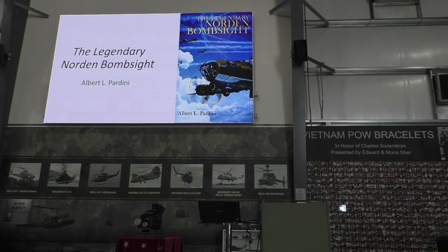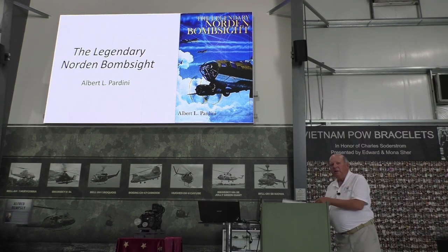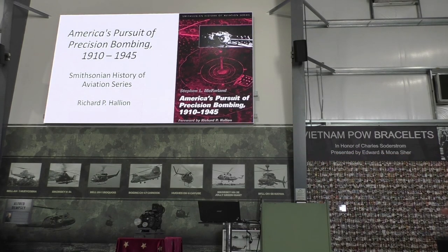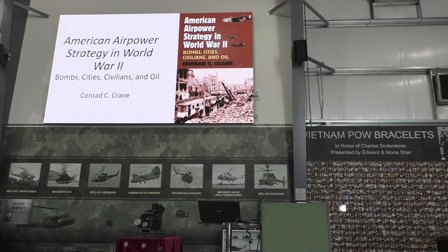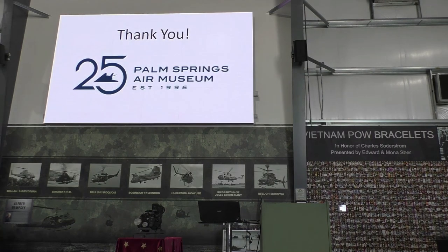Some books you might want to read: this one has incredible technical detail and history of the bombsight, and there's a series of books that talks about the doctrine of precision bombing. I have these here with me if you want to get ISBN numbers. And other than that, thank you.